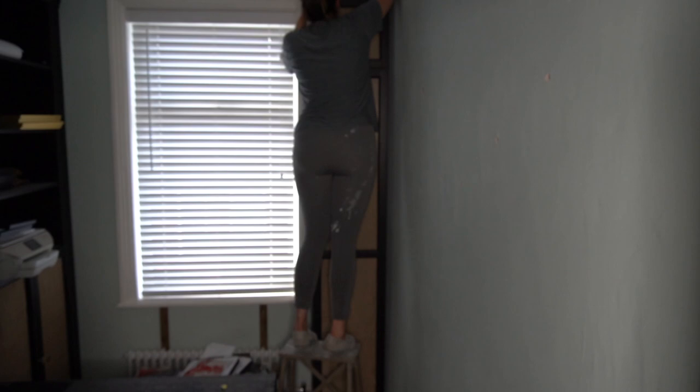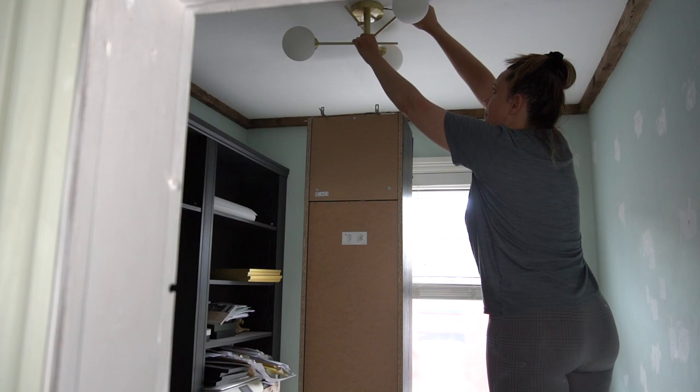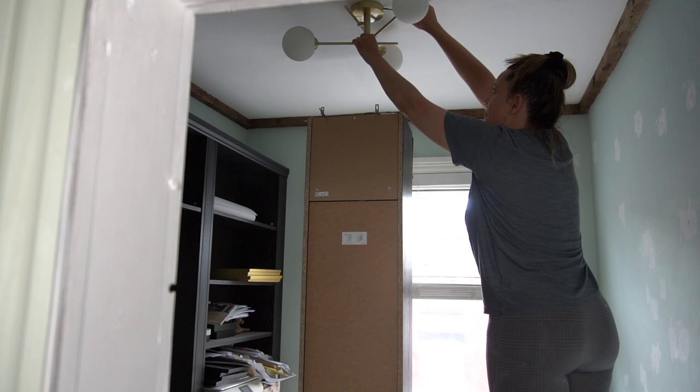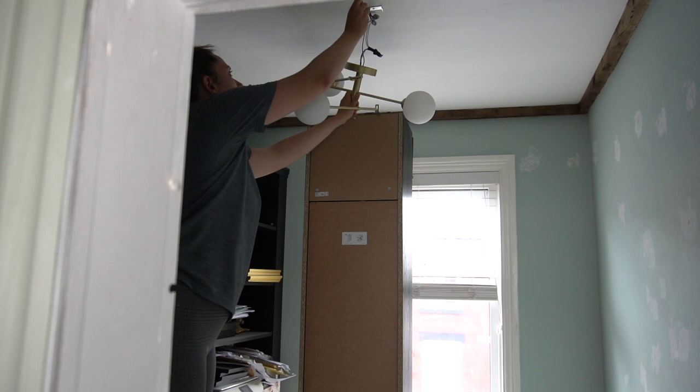So the first thing I did is actually removed everything I could from the walls to make sure I could get behind things. On this wall I had some pictures hung up, so I removed them, got the holes, and filled them all in nice and easy. The next step was the ceiling light — I removed the light from the ceiling and put it to the side. I really like this one, it's from Dovenom, so I wanted to put it back on later.